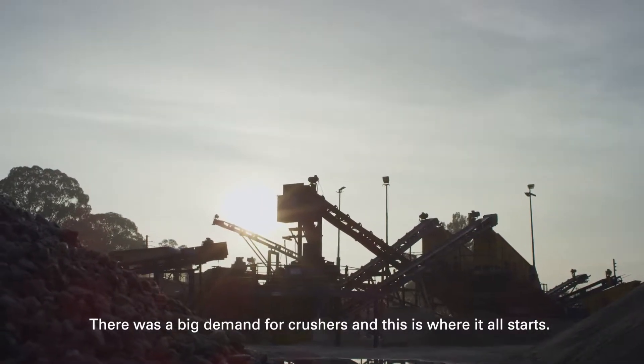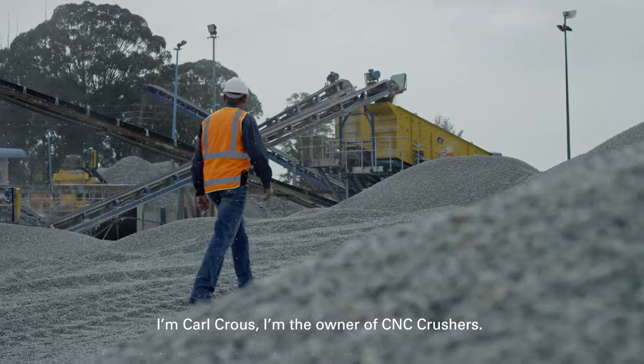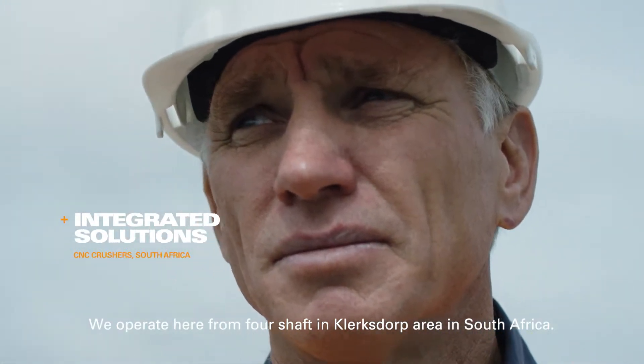And this is where it all starts. I'm Karl Krauss. I'm the owner of CNC Crushers. We operate here from four shafts in the Clarksop area in South Africa.